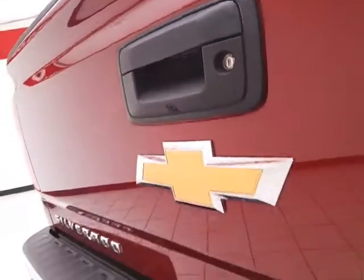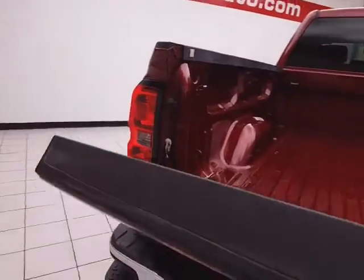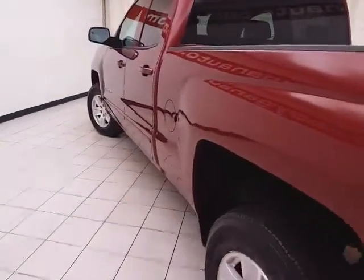Equipped with a backup camera and trailering package, making it easy to hook up a trailer without any assistance. Not only low miles, but very clean — no dents or dings in the body.